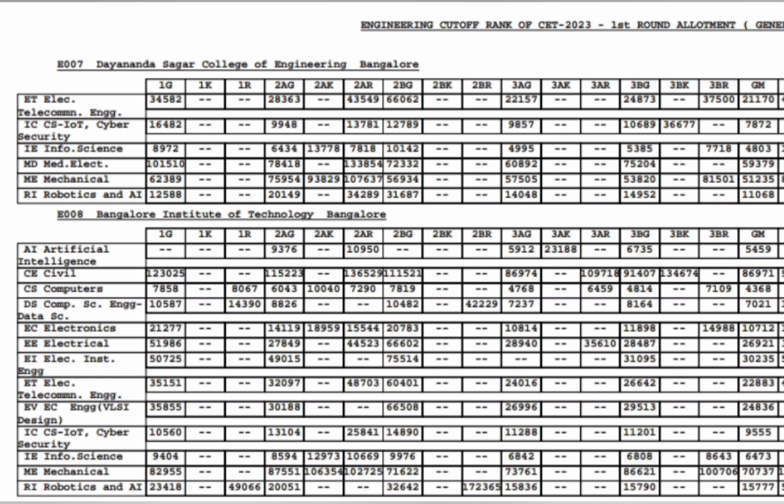The next college is Bangalore Institute of Technology (BIT). For General Merit, CSE cutoff is 4368 ranks, Information Science up to 6400, Artificial Intelligence at 5459, Data Science at 7000, and ECE up to 10000 ranks. Beyond that, you can get Electrical, Instrumentation, EC specialization branches; Robotics has gone to 15000 and Mechanical is available up to 70000 ranks.